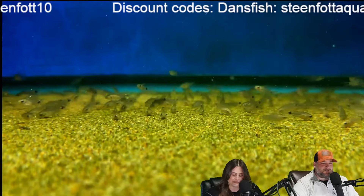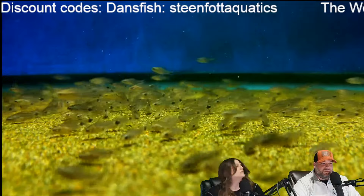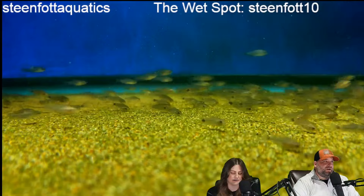Melon barbs are amazing — I used to keep those a long, long time ago. I think a lot of people associate African barbs with Thailand and Asia. A lot of barbs and loaches also come from Southern Africa. Lawrence Kent has a great West African tank — that's someone I wish I had an in with to do a fish room tour. He actually goes and collects all these fish rather than buying them online, which is even more impressive.